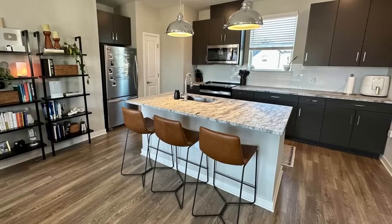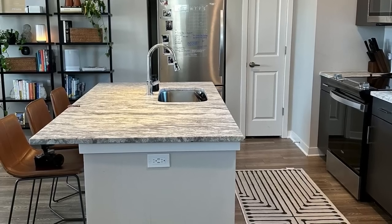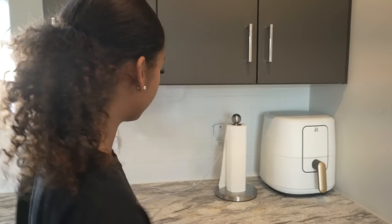Right here where you guys are is the entryway, the stairway to my apartment, and coming in is my kitchen. I had the option to get a white cabinet kitchen or a charcoal cabinet, and I went with charcoal — my sister has white, and some days I wish I did that. Right here on my counters I just have an air fryer and house things. I have lots and lots of counter space, which is something I'm really happy about with this particular apartment — this style has the most counter space and the biggest kitchen.